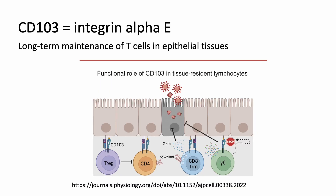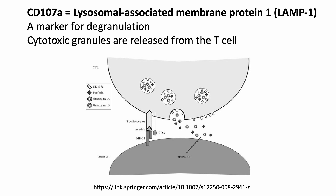CD103, also known as integrin alpha-4, is thought to be important for the long-term maintenance of T cells in epithelial tissues, allowing them to provide rapid and effective immune responses against pathogens that enter these tissues. CD107A, also known as lysosomal-associated membrane protein 1, is used as a marker for degranulation — the process by which cytotoxic granules are released from T cells and directed toward virally infected target cells.